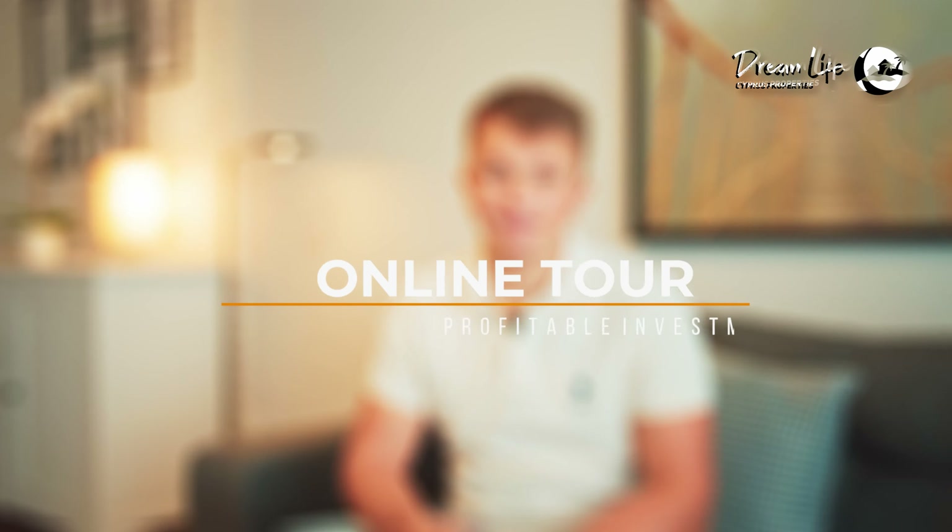Hello everyone, my name is Nikolai, DreamLife Cyprus Company. We welcome you from Northern Cyprus. Today we will talk about an online real estate tour in Northern Cyprus.